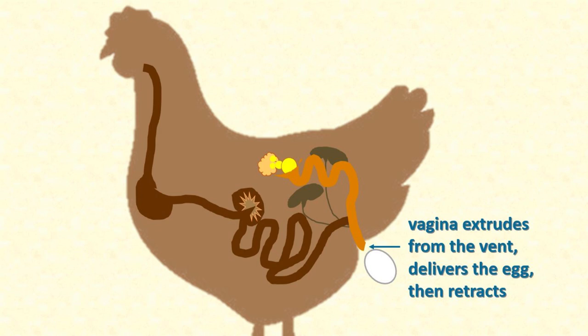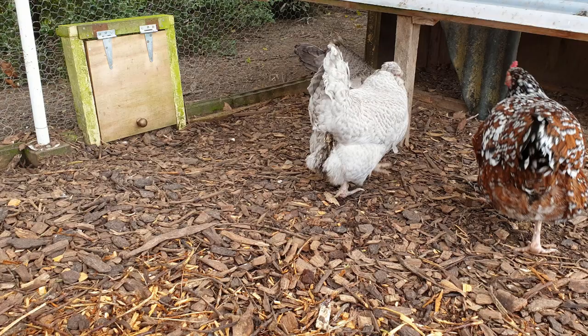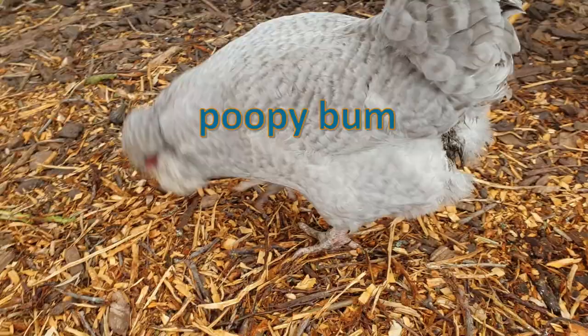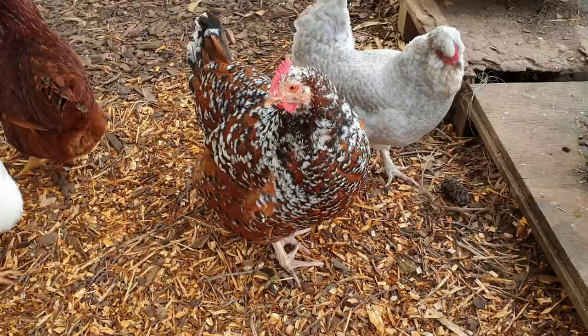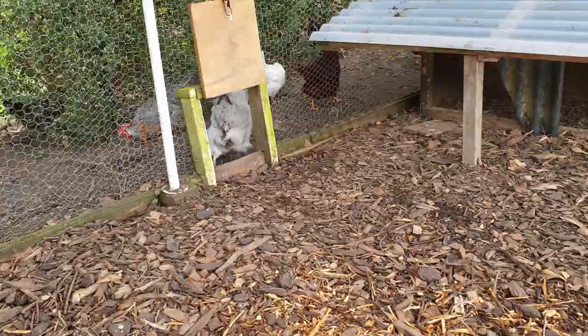So that's what's supposed to happen. But every now and again, something goes wrong and a section of the vagina stays outside of the vent. This is called a prolapse. And it happened recently to my hen called Agnes. The first sign that anything was wrong was that I noticed she had a rather poopy bum. This is often the case with a prolapse. The prolapsed tissue interferes with the normal action of the vent.